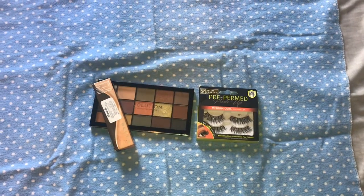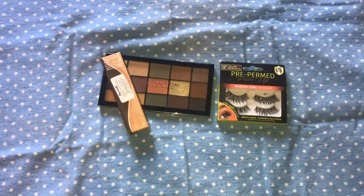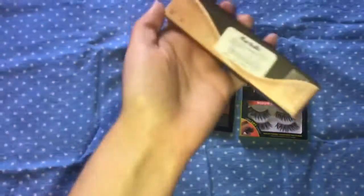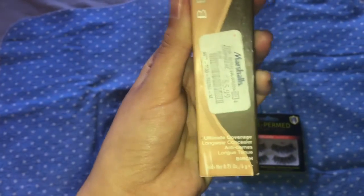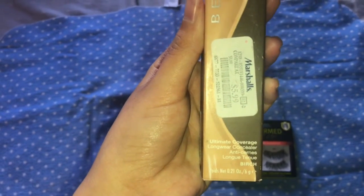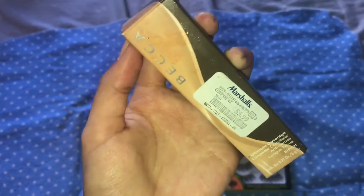Hey guys, welcome back to my channel. For today's video I have a collective haul. First I got this Becca Ultimate Coverage Long Wear Concealer in the shade Beige. I got this at Marshall's for $5.99.